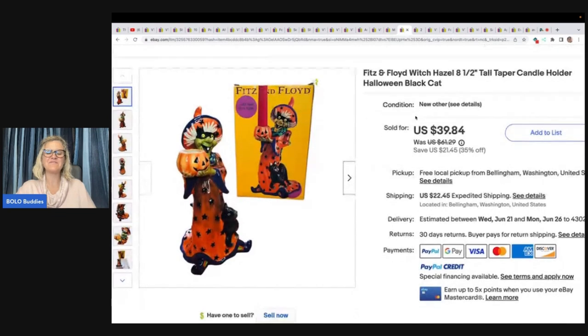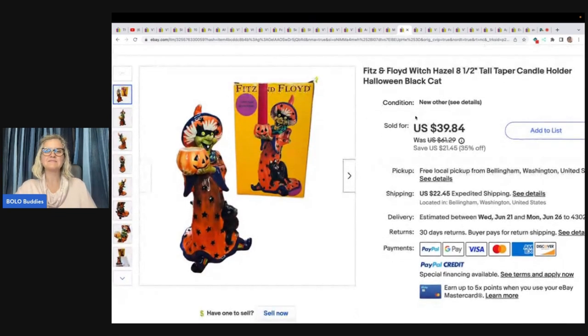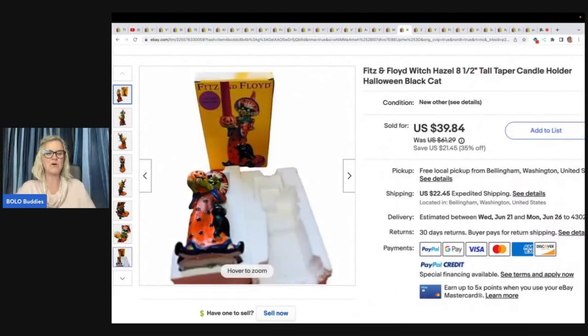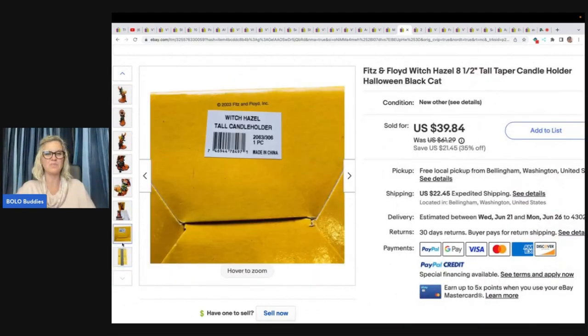This next item is a Fitz and Floyd Witch Hazel tall taper candle holder, Halloween, black cat. Fitz and Floyd can do really well — always look it up if you see it. This one has the original box and is from 2003, so not super old but definitely retired. Found at a local thrift store via a Facebook Marketplace ad — she said 'I booked it over there to buy what they had.' Paid $5, took a best offer, and buyer was all in for $85.60.